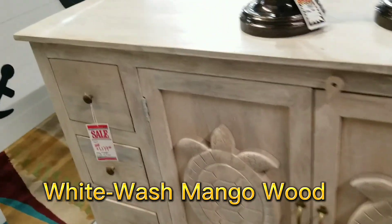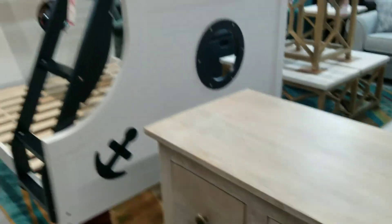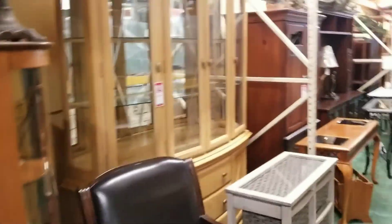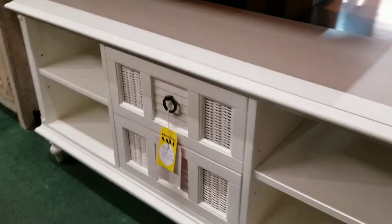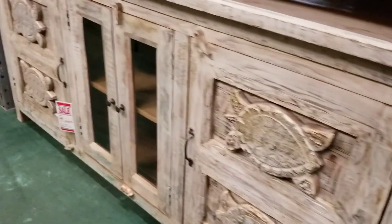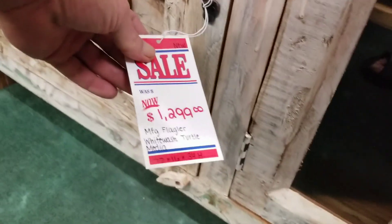A little turtle cabinet here, just came in about a week or so ago. $11.79, 60 by 16 by 36. $7.99 in the Key West — that's the last of that one. Pretty cool little turtle one here. $12.99. 72 by 16 by 34.